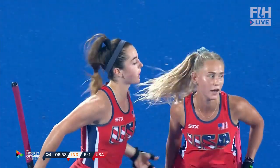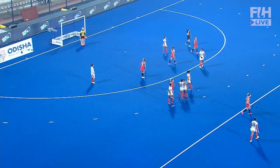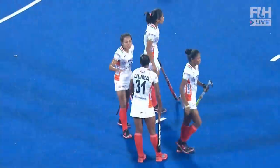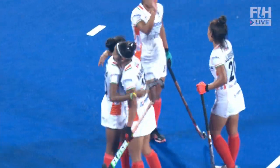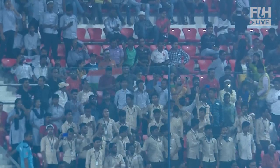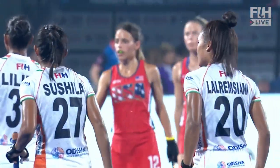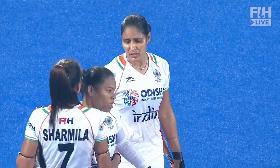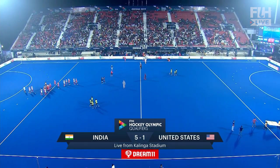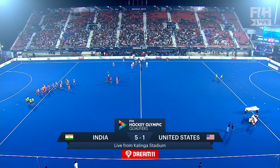And the goals keep coming here at Kalinga Stadium. But there is the final hooter. After Game 1 of this Olympic qualifier it is very much advantage India — their very first match in this Kalinga Stadium, and it's resulted in a comprehensive win against the United States of America. It's only half a job done because we're back tomorrow for Game 2, but India will go into it with a four-goal advantage. Game 1 has finished: India 5, United States of America 1.